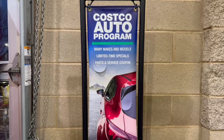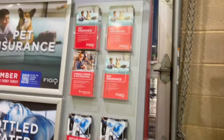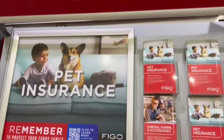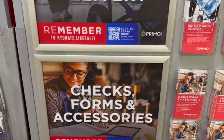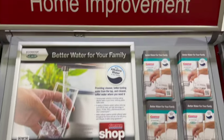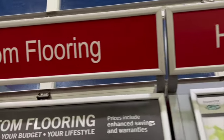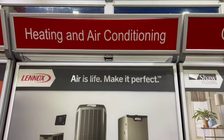If new tires just aren't enough for you, you can also use the auto program to buy a brand new car. Other items they offer include pet insurance, a bottled water home delivery program, home improvement projects, custom flooring, and heating and air conditioning. And you can book your next holiday right here with Costco Travel — want to go on a cruise, go to Europe, or go to Asia? Right here is your travel agent.